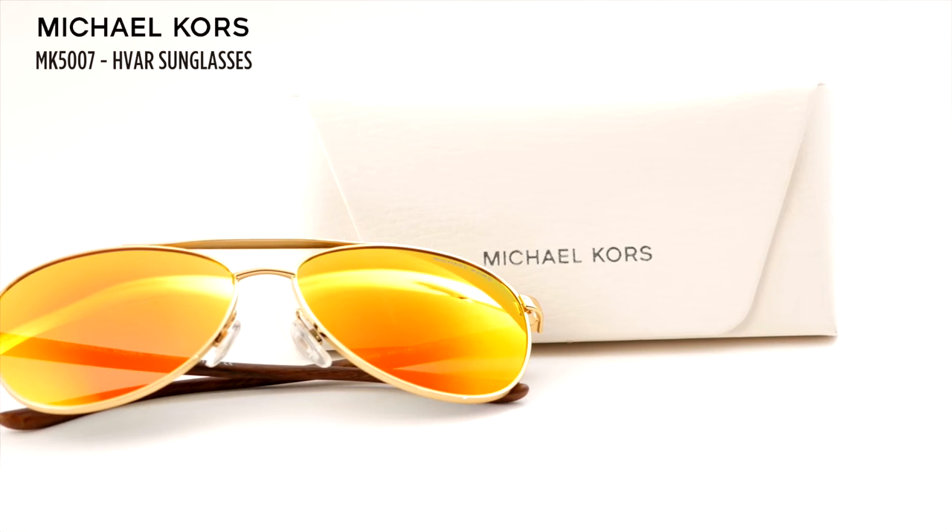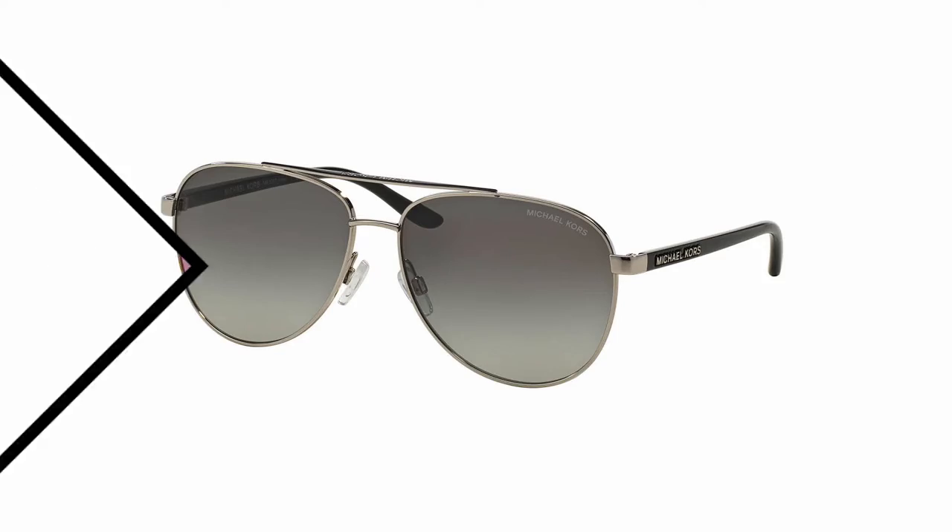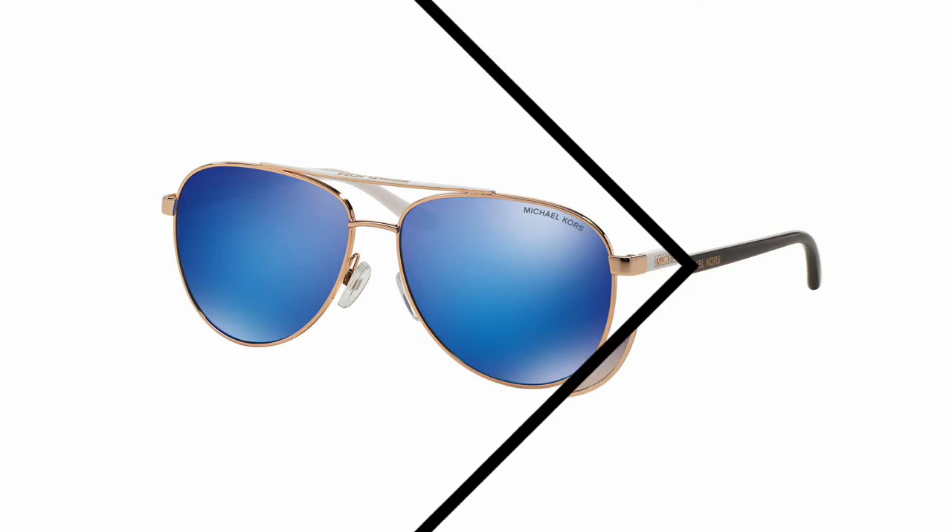But if you're not ready to fully commit to the wood look, check out these Michael Kors Farr Aviators — they just have a little touch of wood at the temples. This particular frame is the gold with orange mirror lens. These come in lots of different colors, but not all of them have the wood temples.